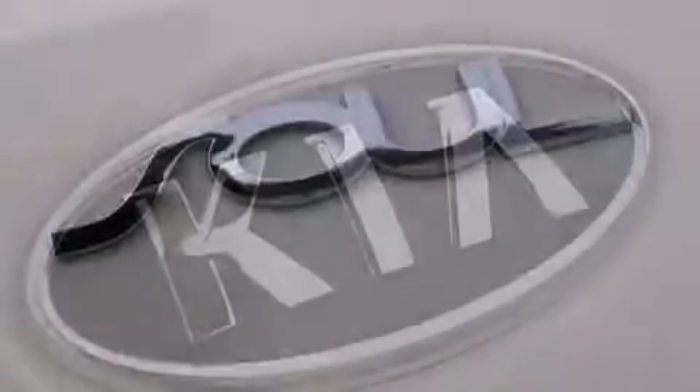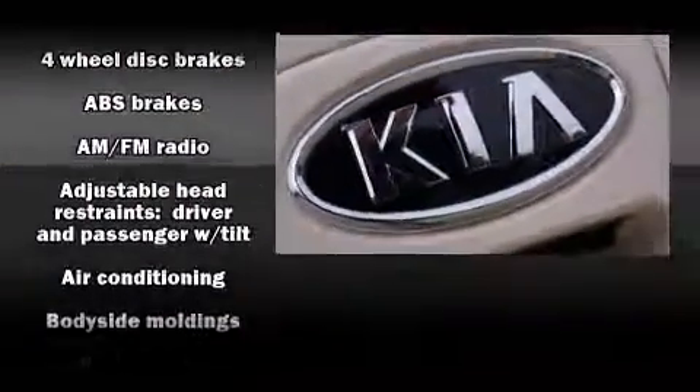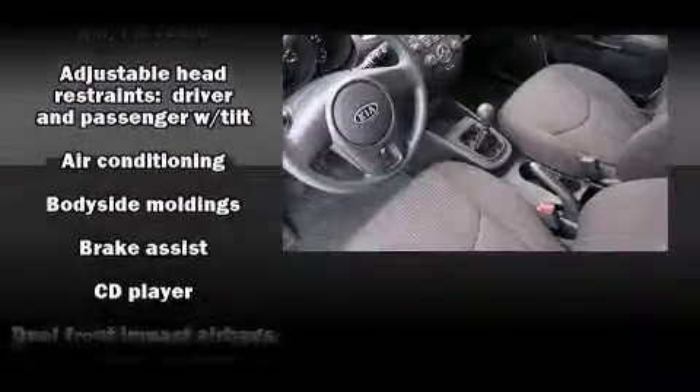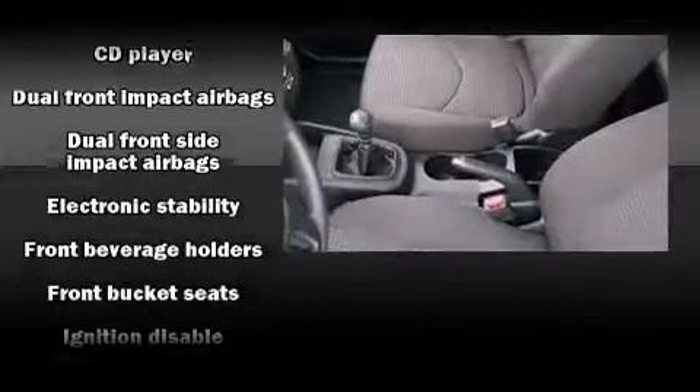Kia ensures the safety and security of its passengers with equipment such as head curtain airbags, front and side impact airbags, traction control, anti-whiplash front head restraints, ignition disabling, and four-wheel disc brakes with ABS.